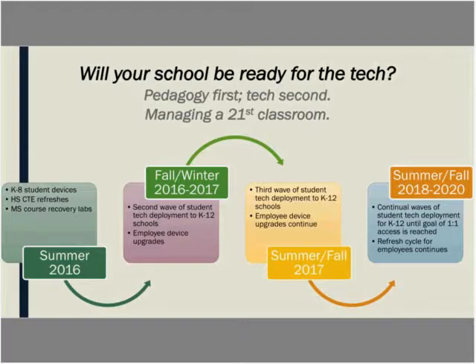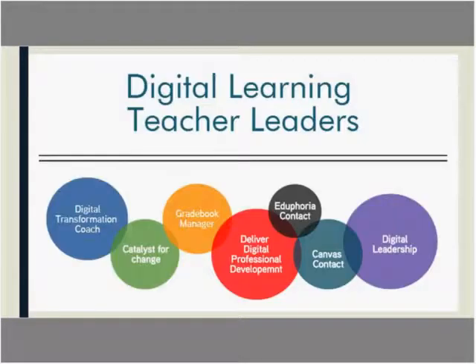Our one-to-one rollout looks different from many districts. We evaluated and decided to do deployments in waves, allowing the pedagogy shift to occur prior to technology arriving so we weren't chasing the ball. You're seeing a snapshot of what occurred through fall and winter and what's currently occurring in summer going into fall 2017. That deployment wave pattern continues, ensuring that conversations with administrators confirm technology is being used to effectively increase instruction, not just as a shiny tool.